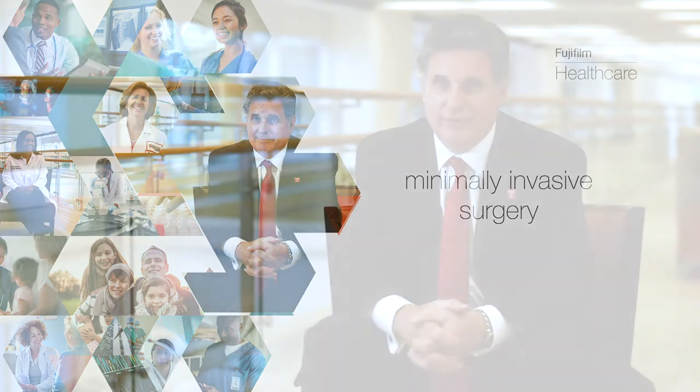I'm the Chief of Minimally Invasive Surgery and Director of Minimally Invasive Surgical Initiatives and Development at Fox Chase Cancer Center, which is part of the Temple University Health System. We are really striving to do most of our surgeries laparoscopically, minimally invasively if possible. Over 60% of our surgeries are performed in a minimally invasive fashion.